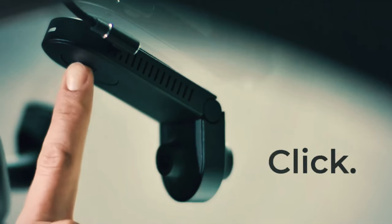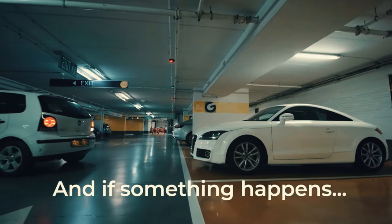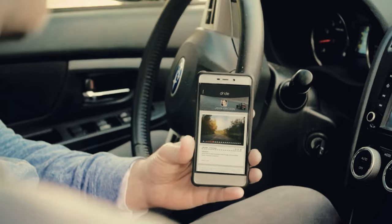Its sleek design allows for easy attachment to either the front or rear glass. With a single button on the device and a quick press, your footage is instantly uploaded to the cloud, making Zero the globe's tiniest cloud storage dash cam.